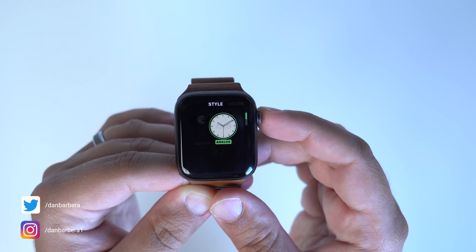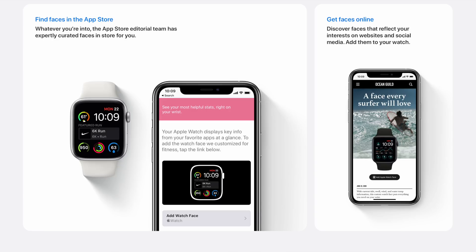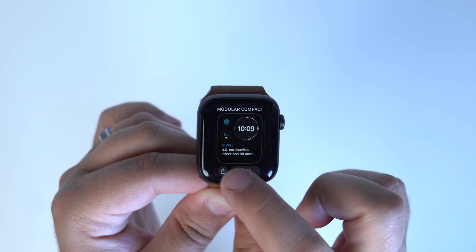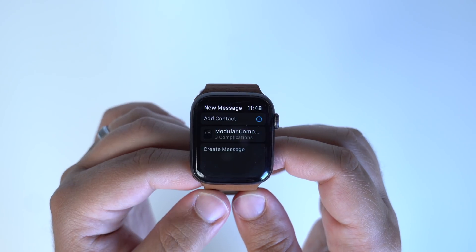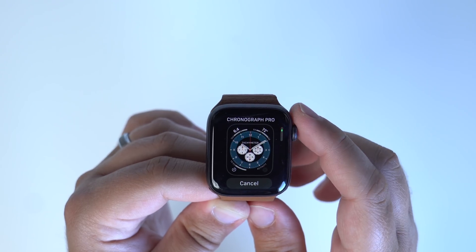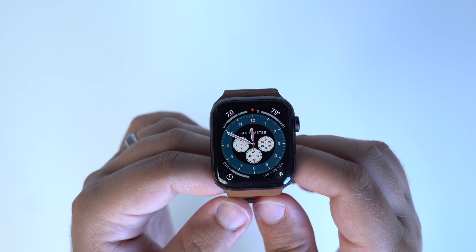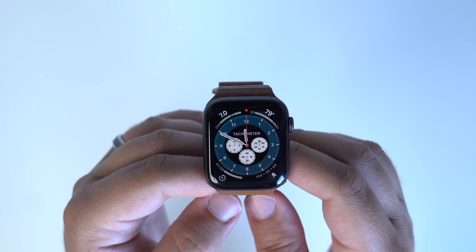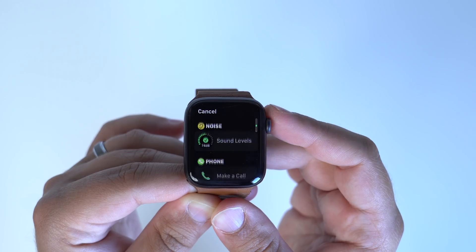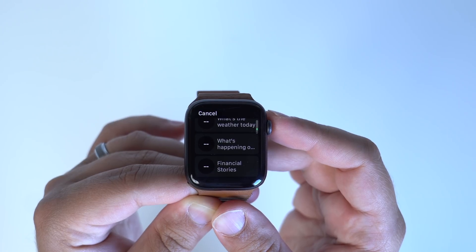One of the biggest new features that Apple announced is the ability to better customize watch faces, discover and download new watch faces from other users, and share your own custom watch faces with friends and family via the Messages app. There's also a new watch face available called the Chronograph Pro, which features a tachymeter and room for other custom complications. Apps can now offer more than just one complication at a time, giving users more possibilities with their custom watch faces.